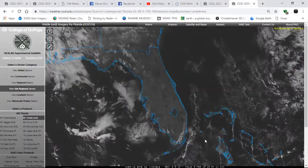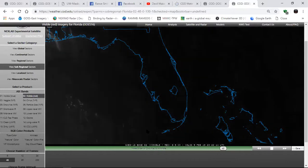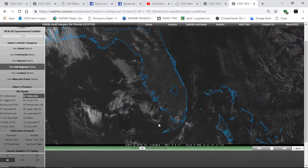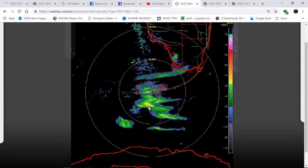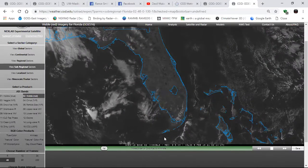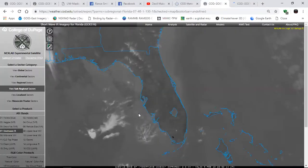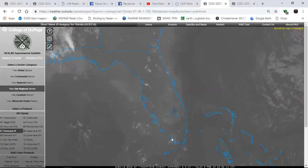First we'll look at the visible feed. As we can see, there's nothing that would produce precipitation — that's what's showing up here. So we can take that out of the picture. Now we take a look at the shortwave infrared, and we do have a dark spot right here.